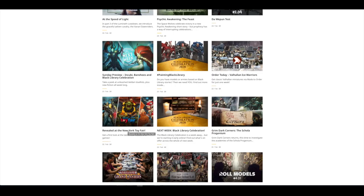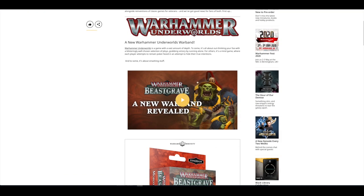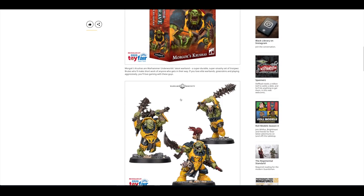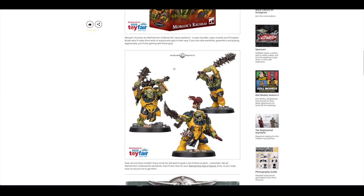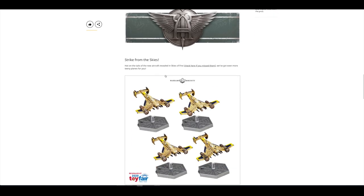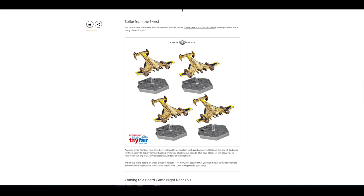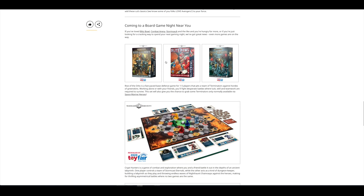There were a few things revealed at the New York Toy Fair. You've got Warhammer Underworlds Beastgrave, you've got Morgog's Crushers, which I believe are new models for Iron Jaws. You've had a look at the Avenger Strike Fighters, which have been around for quite a while on Forgeworld's website as a full kit. I'm quite a big fan and it's nice to see them in the Skies of Fire and the Aeronautica game. Then there's three separate board games: Rise of the Orcs, Blitz Bowl and Crypt Hunters.